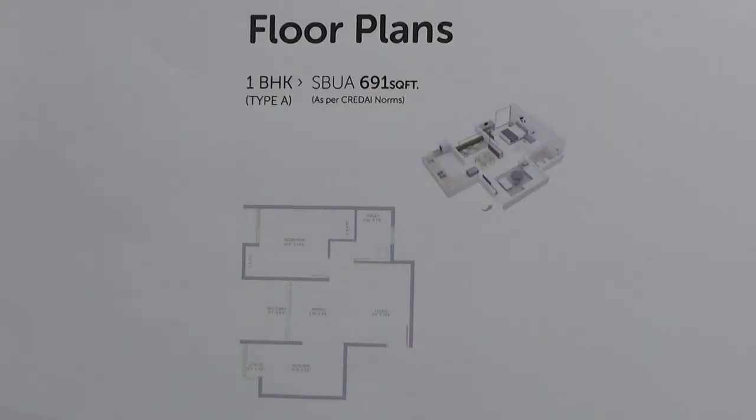You are looking into the floor plan of a 1 BHK of size 691 square feet in the project Assetz Lifestyle 63 Degree East. This 1 BHK is present in tower number C, facing towards the south east direction. It will come with one car parking area. The carpet area of this 1 BHK is 72% of the super built-up area.